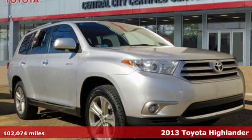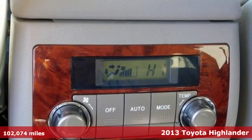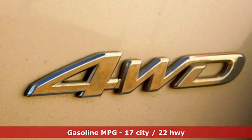Here's a 2013 Toyota Highlander. Life is hectic enough — make the journey smoother in this Highlander. It was built for families and made for fun.